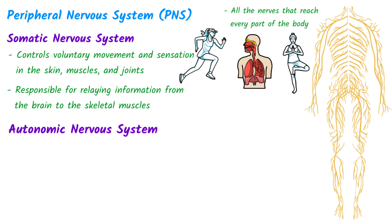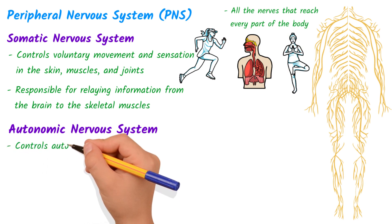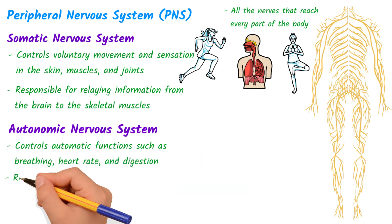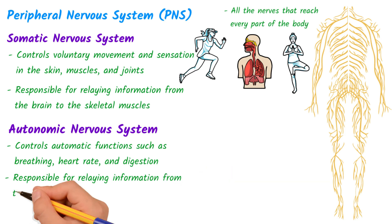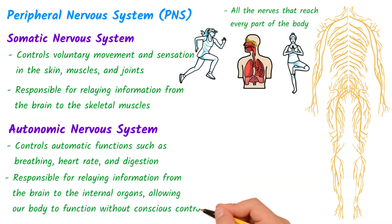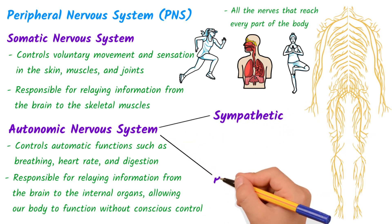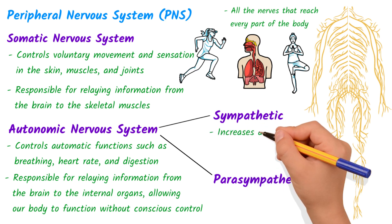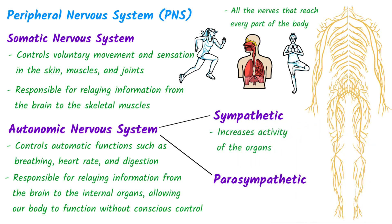The autonomic nervous system, on the other hand, controls automatic functions such as breathing, heart rate, and digestion. It is responsible for relaying information from the brain to the internal organs, allowing our body to function without conscious control. The autonomic nervous system is further divided into two branches: the sympathetic and the parasympathetic. These two branches work in opposite ways — the sympathetic branch increases activity to the organs, and the parasympathetic branch decreases activity to the organs.